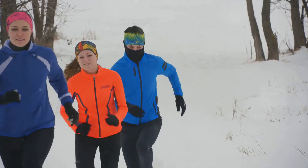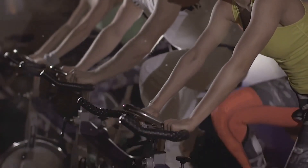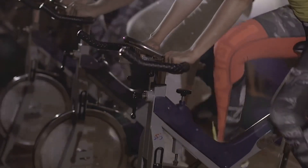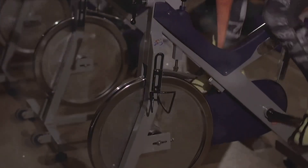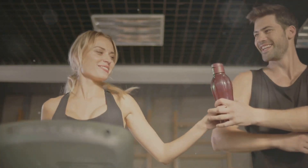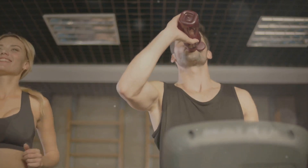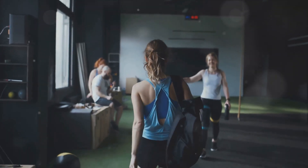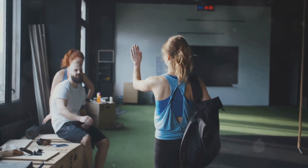So there you have it — the secret to the Nordic athlete's enviable stamina: the 4x4 interval training. Before we wrap up, here's a little humor. Why did the fitness enthusiast put his money into the blender? Because he wanted to get rich quick, but instead he ended up with liquid assets. That's what I call a fitness investment gone wrong. But jokes aside, it's a funny way to remind us that there are no shortcuts to fitness. Just like you can't liquefy your money to become instantly wealthy, you can't expect immediate results from a single workout. Fitness is a journey, not a destination.